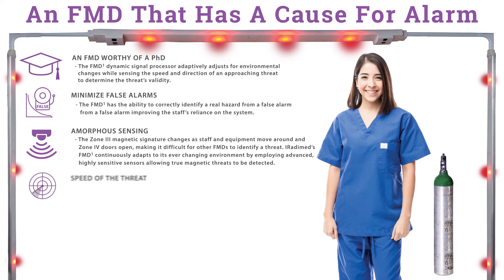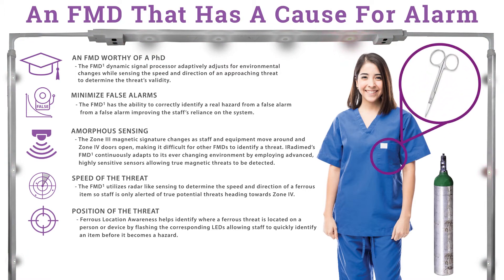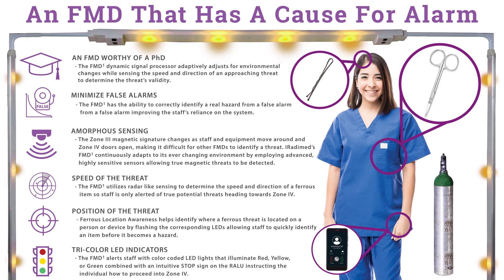The FMD-1 knows the speed of the threat. It utilizes radar-like sensing to determine the speed and direction of a ferrous item, so staff is only alerted of true potential threats heading towards Zone 4. Ferrous location awareness helps identify where a ferrous threat is located on a person or device by flashing the corresponding LEDs, allowing staff to quickly identify an item before it becomes a hazard. The FMD-1 also features tri-colored LED indicators that alert staff with color-coded lights illuminating red, yellow, or green, combined with an intuitive stop sign on the RALU, instructing the individual how to proceed into Zone 4.